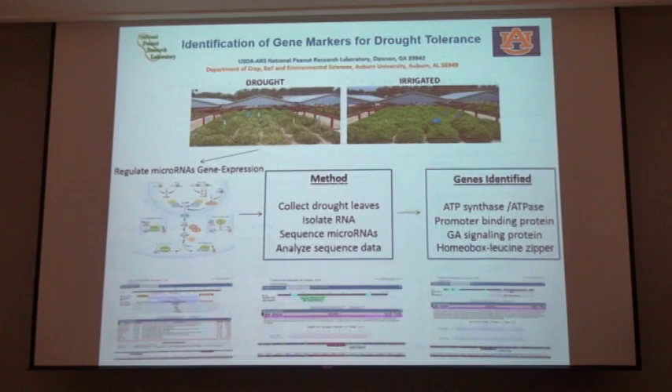A major focus of what we do at the lab is looking for drought markers. We have a very unique facility at our lab where we have both rainfall and water control as well as temperature control. Many of you have visited, and we are moving along very rapidly here, identifying some lines that seem to be showing improvements in drought resistance.